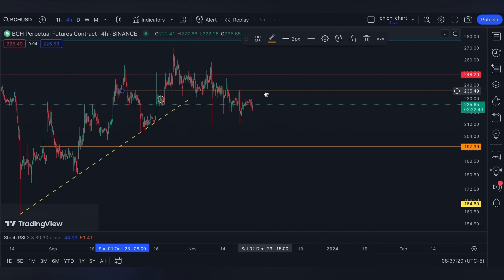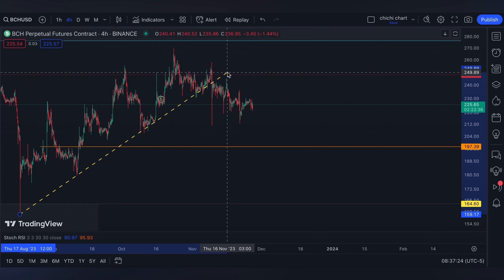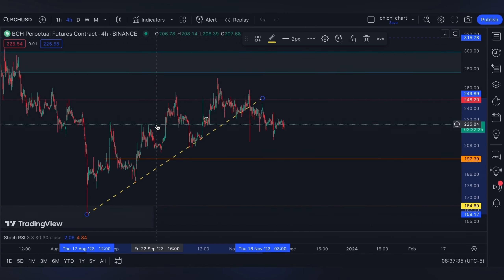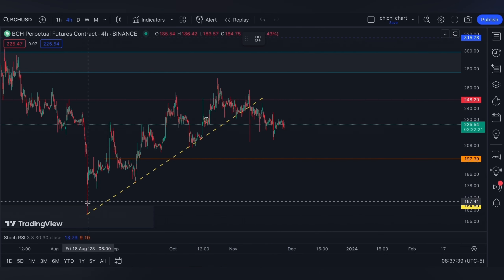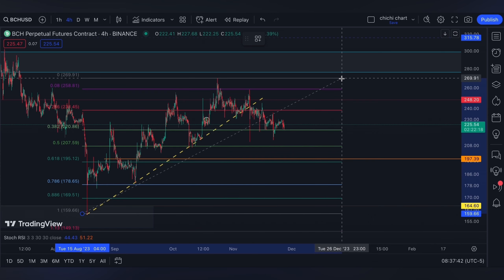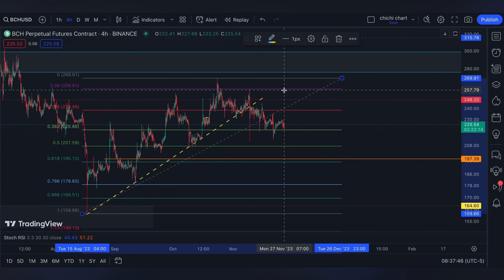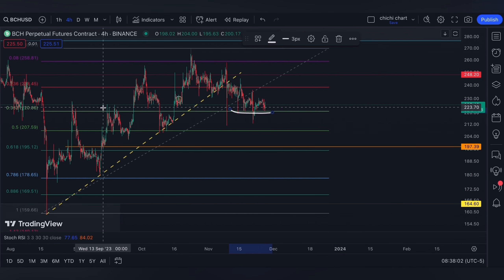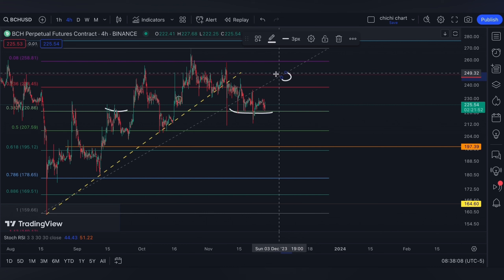Since it breaks down on this slant line, it can actually retest this $197 orange line, which is now around the 0.618 of a Fibonacci retracement from this low to this resistance. It is actually holding the 0.382 right now, so let's see if this week we're gonna go ahead and retest $248 again.